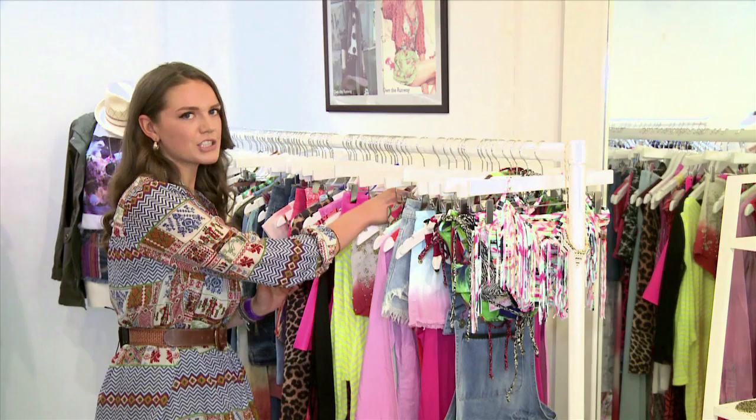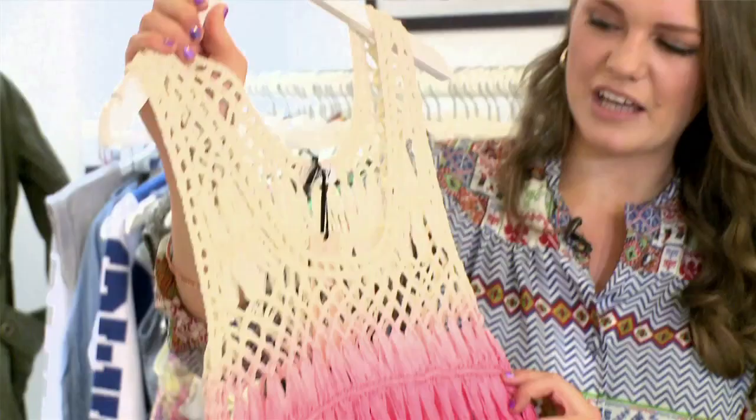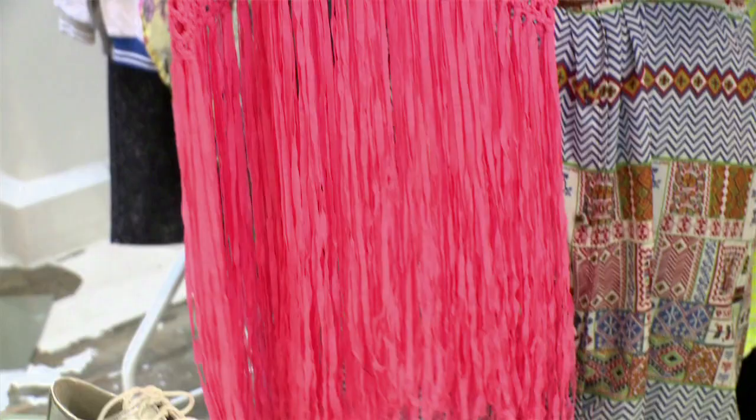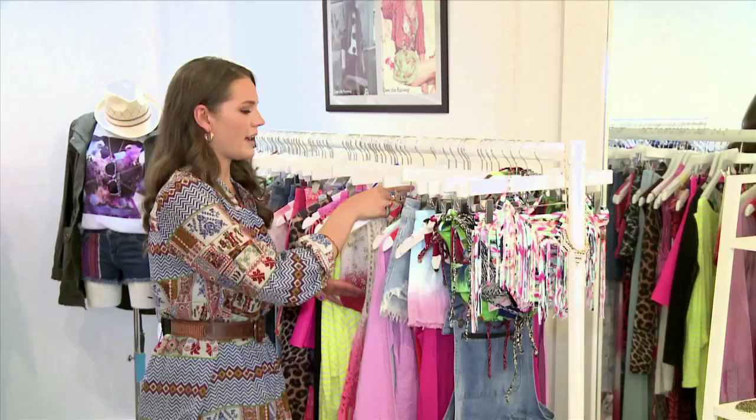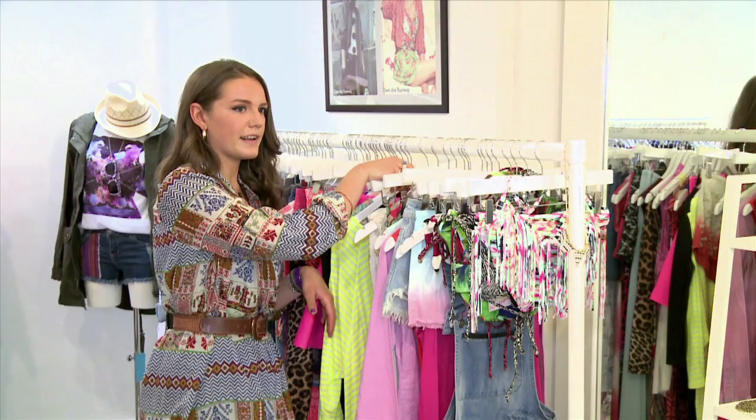Here we are with one of my top festival brands for the season, Own the Runway. I have just been having a look through the rail and immediately saw this little number. I absolutely adore the dip-dye effect, and all of this crochet detailing is also gorgeous for the summer.